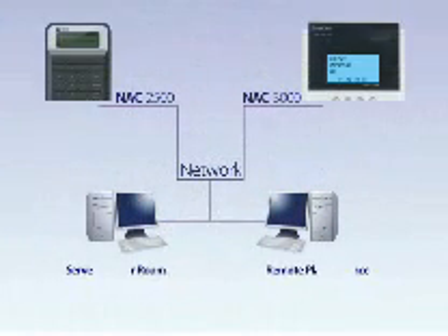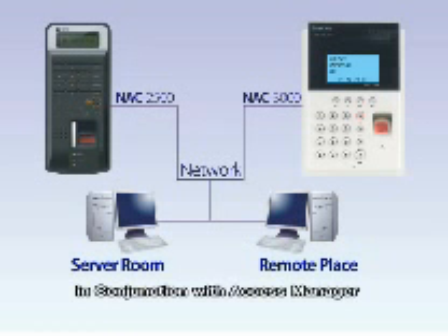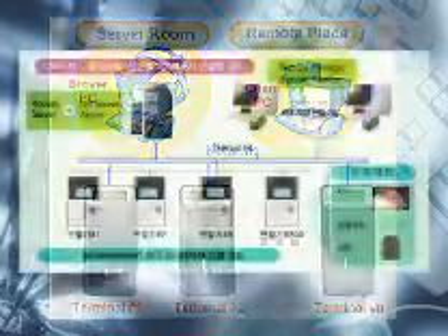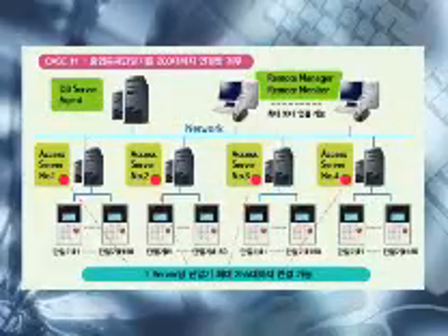Fingerprint Verification Access Controller NAC2500 can also be remotely managed and monitored in conjunction with a server management program called Access Manager. It is the most efficient access and attendance management system that is able to connect up to 255 terminals on a single network.